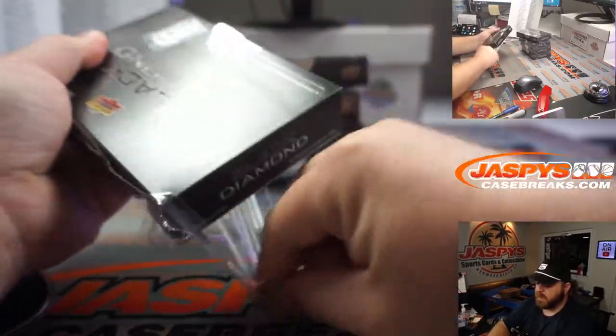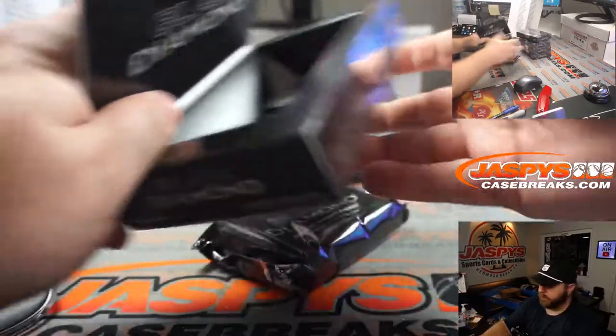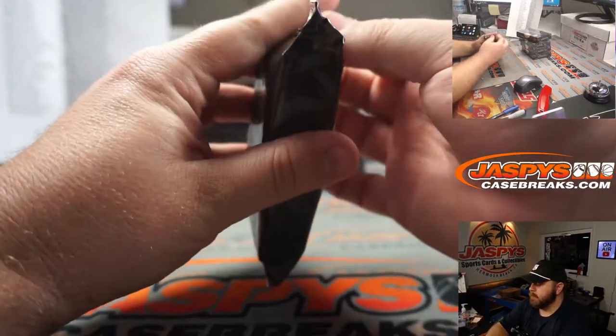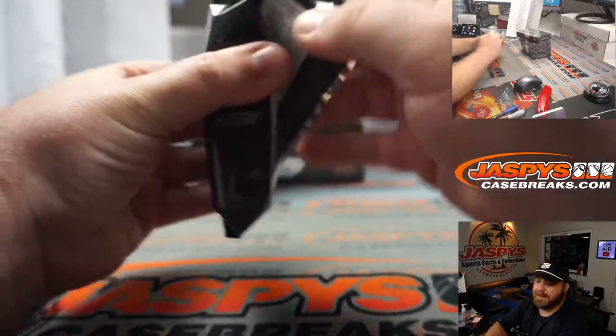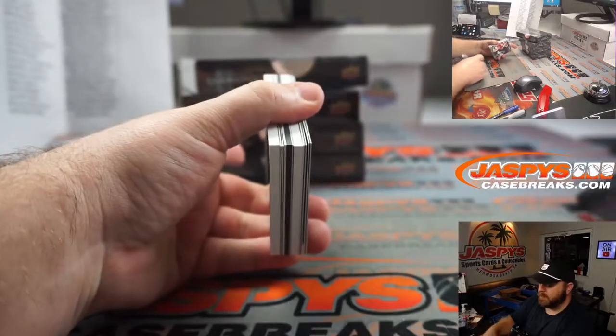There should be an auto per box unless there is a diamond in there. Sometimes there can be an auto and a diamond. The black in the middle will be the diamond.